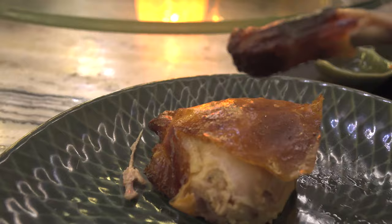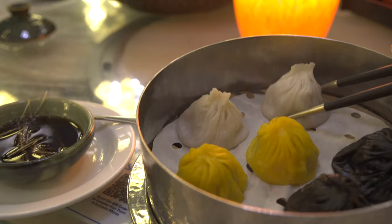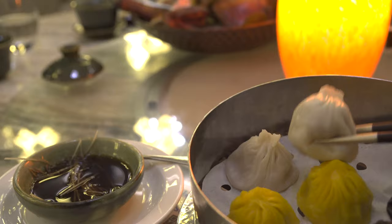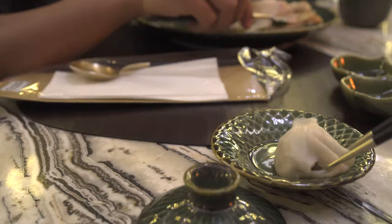This is the assorted xiaolongbao. The yellow one is crab meat, the left one is mushrooms, and the white one is the Shanghai classic. It's flaming hot — just like the crispy chicken was. You want to put it on a plate with sides to capture all the soup that comes out, because you want to get that soup.